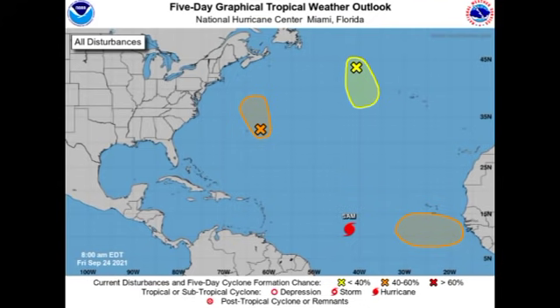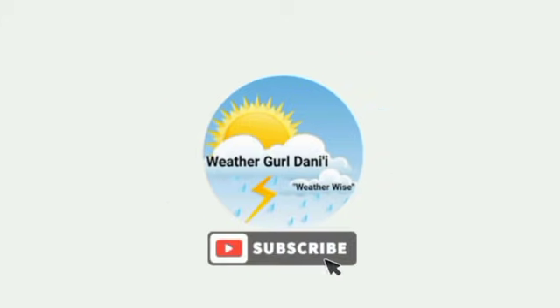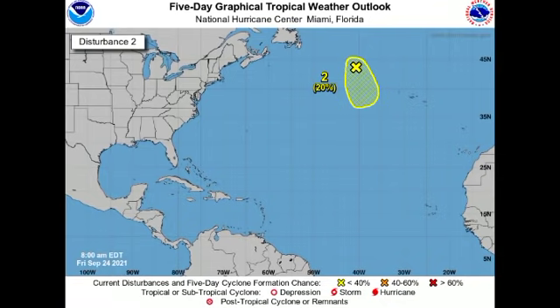Hey guys, it's Danny, and welcome to this updates video on the tropics. In this video we're going to be talking about our four systems across the Atlantic basin. We have Hurricane Sam, which is expected to become a catastrophic hurricane, and we have three disturbances where it's possible that two of the three could see development.